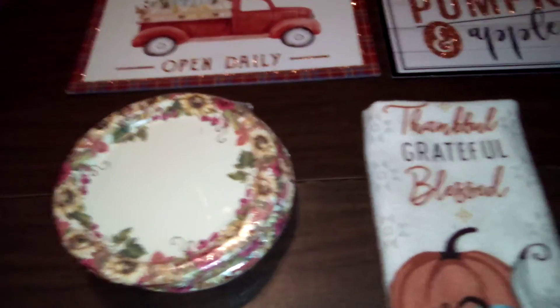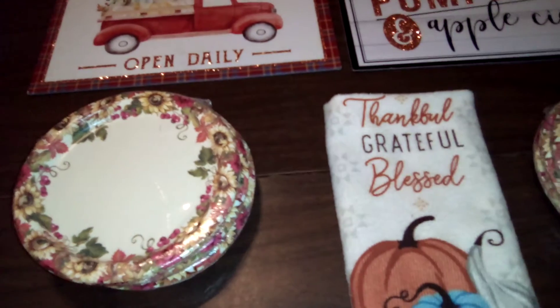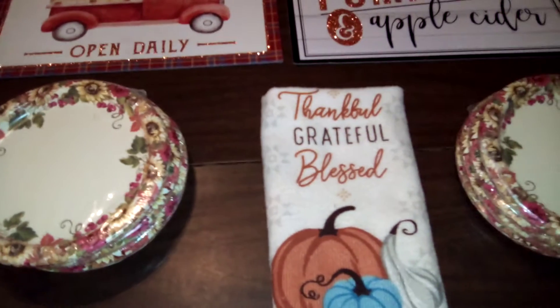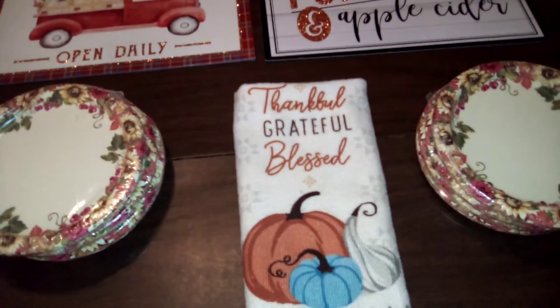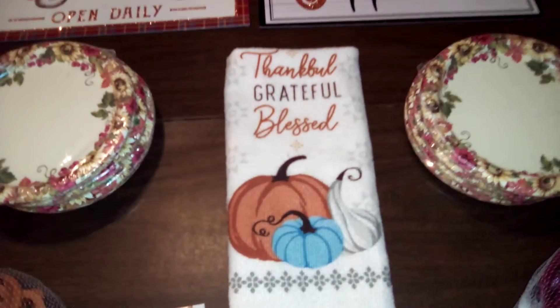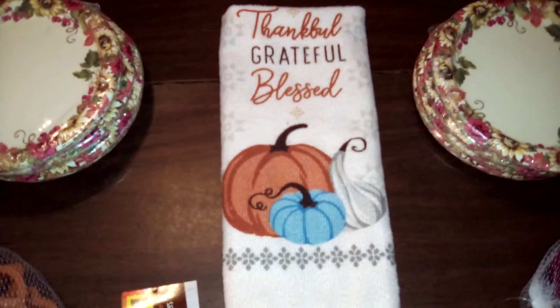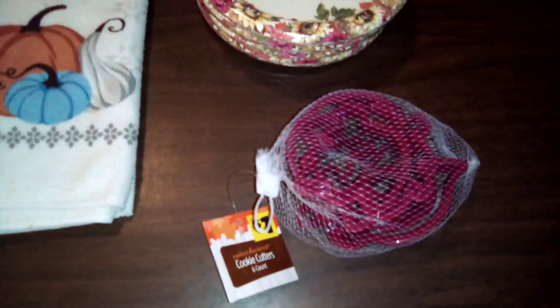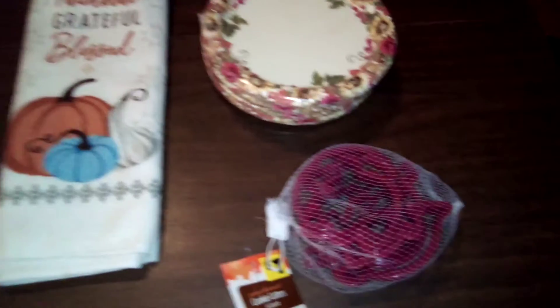If these plates are not located with the fall or Perfect Harvest items, be sure to check out the birthday card and party aisle as well, because these plates and several other plates and napkins may be located there. I also purchased a little tea towel dish towel.